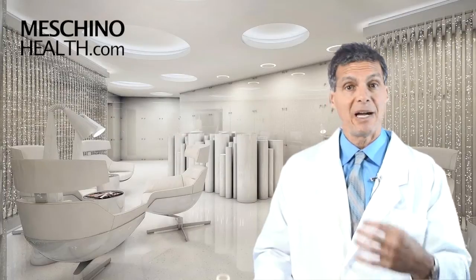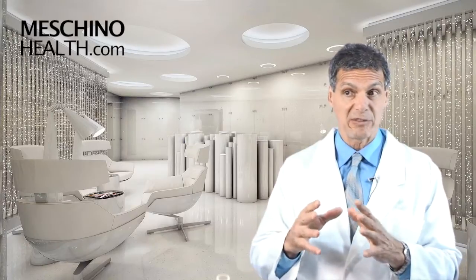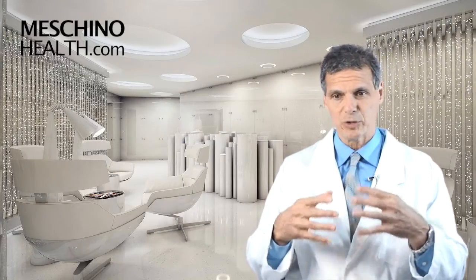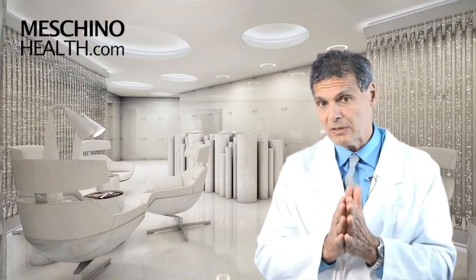At machinohealth.com, you'll find my other research review articles, footage from my live professional seminars, and other downloads, videos, and resources — all free to help you lead a long, healthy, functional life. My research review papers and teaching materials include all scientific references so you'll know you're getting evidence-based information. Be sure to use machinohealth.com as an ongoing reliable resource of health and wellness information for you and your family. Thanks so much for watching.